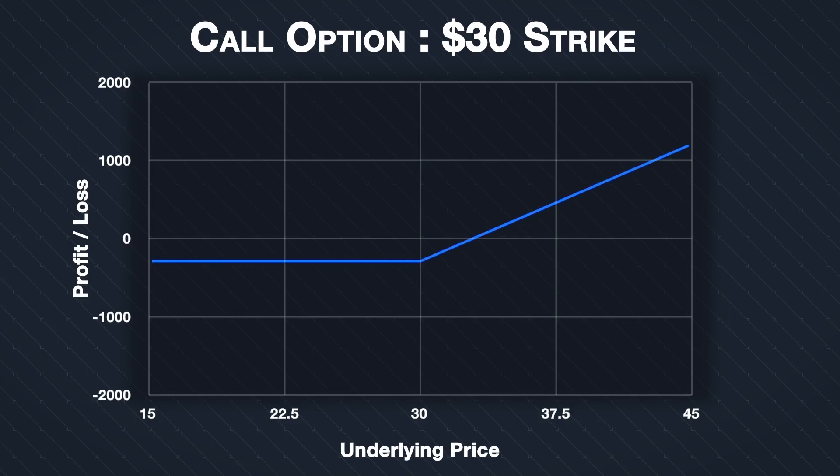Buying a call option gives the holder the right to buy the underlying asset at the strike price on the expiry date. The option buyer pays a premium for this right. So why not just buy the underlying directly? The two main reasons are fixed risk and the considerably smaller initial outlay that a long call option position provides. Buying a call option has a fixed risk — the maximum amount the trader can lose is the premium they pay for the option.